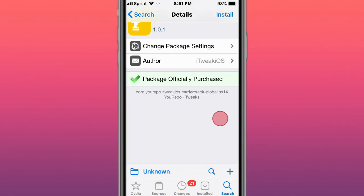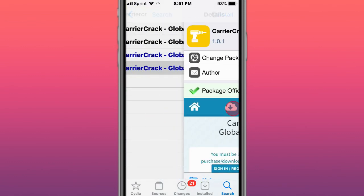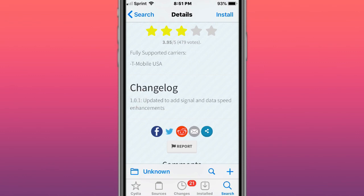This is called Carrier Crack Global for iOS 14. There's also another version for iOS 13. It doesn't have that many features yet since it was just released a couple days ago, but it includes T-Mobile USA support and has been updated to add signal and data speed enhancement.